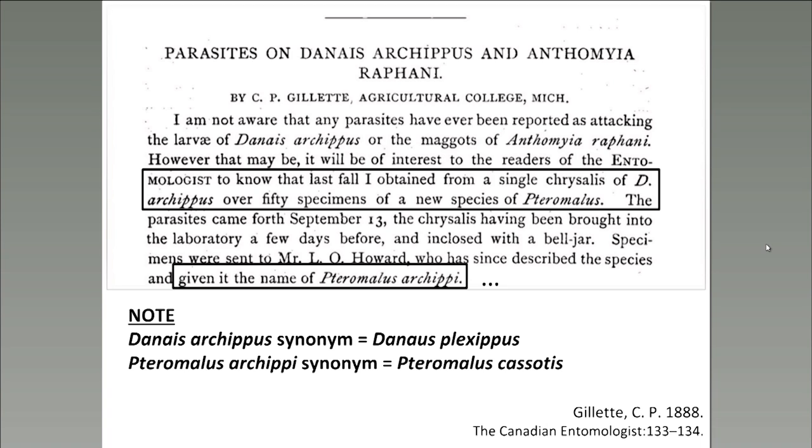Our lab didn't know what species they were, so they sent them to the Smithsonian Institution. The folks at the Smithsonian were not confident about the identification, but told us it looked like Pteromalus puparum, a parasitoid known to attack several other species of butterfly pupae. When I heard about this, I thought it was very strange, because generalists typically can't reproduce in chemically defended hosts — usually it's only specialists that attack chemically defended hosts, since generalists haven't evolved the cellular machinery to detoxify or avoid the toxins.